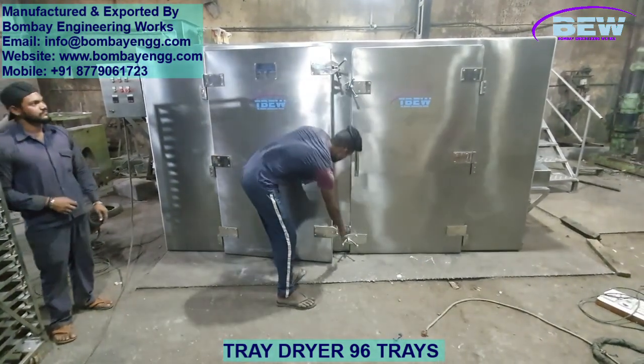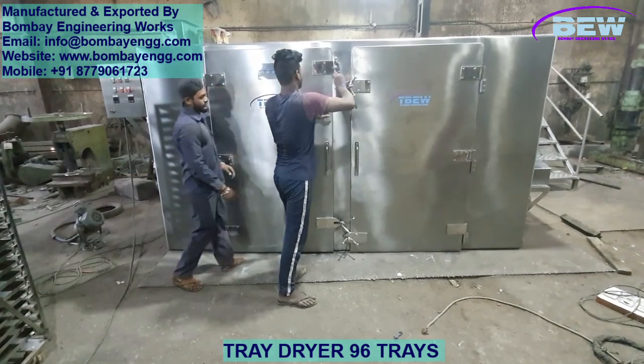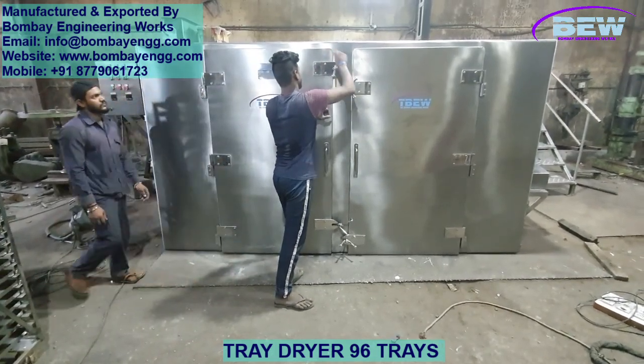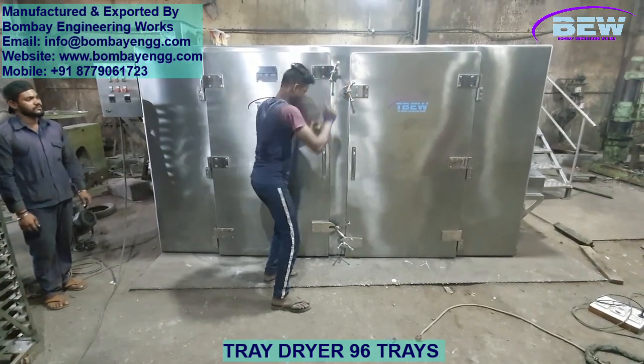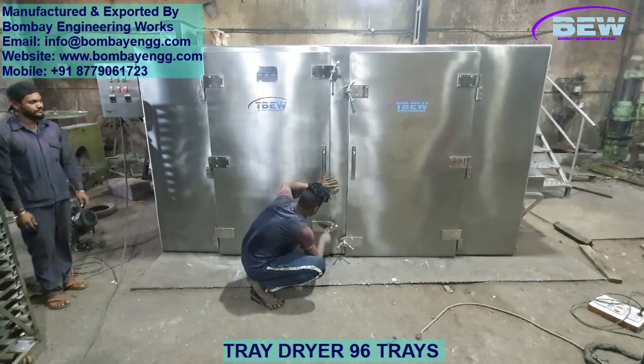Thank you for watching. If you're looking for a reliable partner in industrial drying solutions, Bombay Engineering Works has you covered. Reach out to us for more information and see how our tray dryer can elevate your production process.